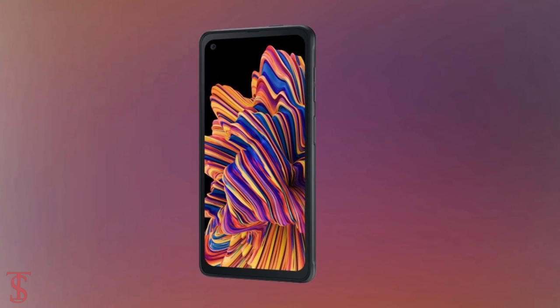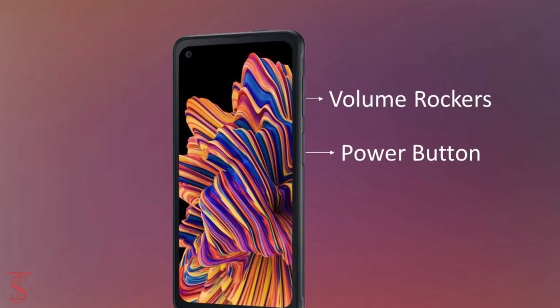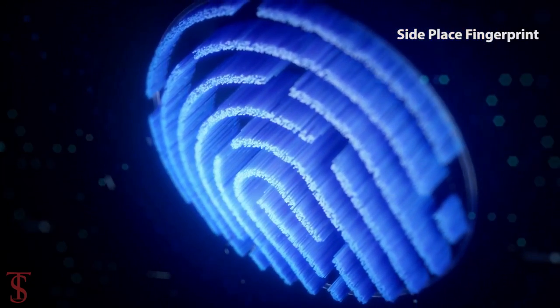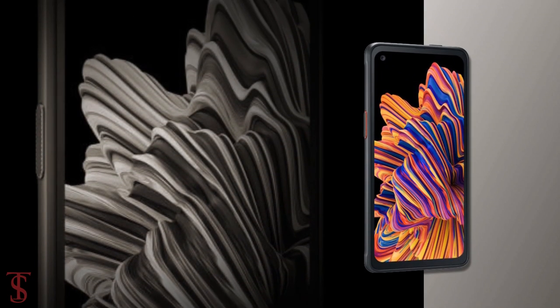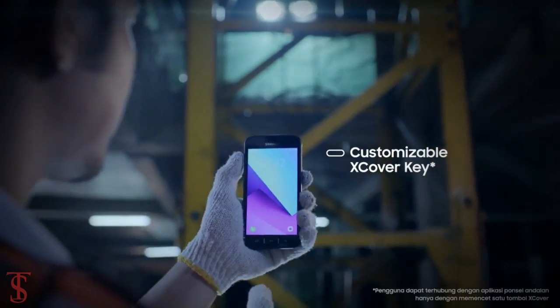The volume rockers along with the power button are located on the right edge. There is also a fingerprint sensor on the right side, which is embedded on the power button. Additionally, the phone has two programmable buttons that can be customized to perform various functions.